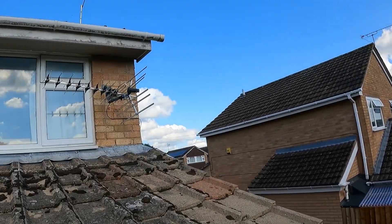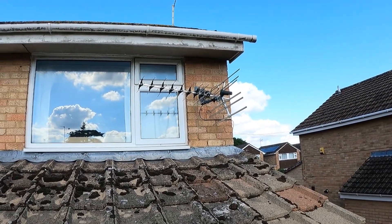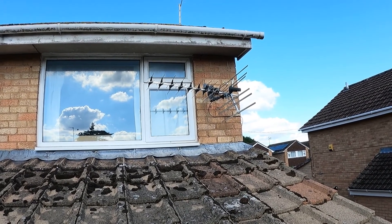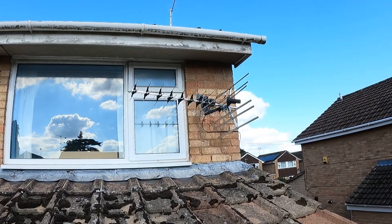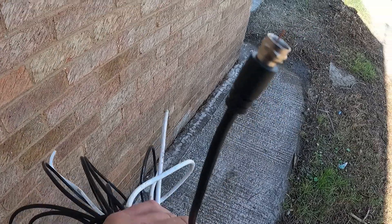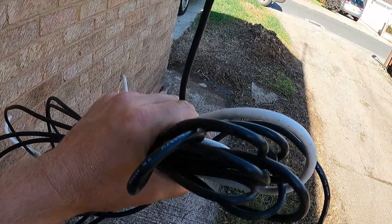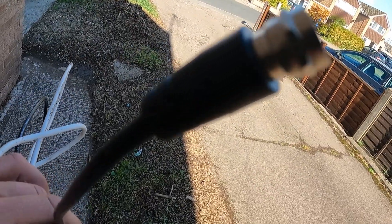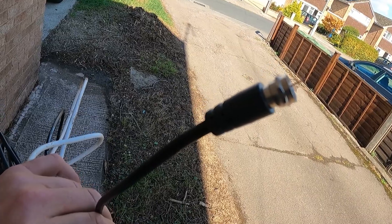Right, I'm up on the roof now where the aerial is - that's it there. Hopefully you can see that. And this is the cable that the aerial was attached to - it's just an internal fly lead, just taped up.